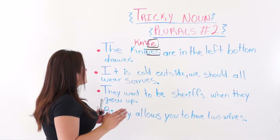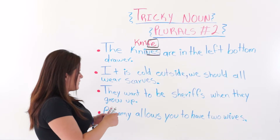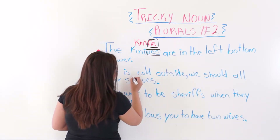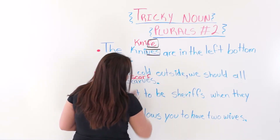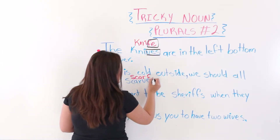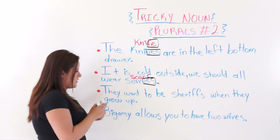The next one says: it is cold outside, we should all wear scarves. The singular form is scarf. One scarf, two scarves. So we added V-E-S at the end, replacing the F.